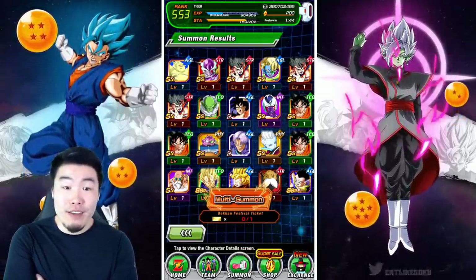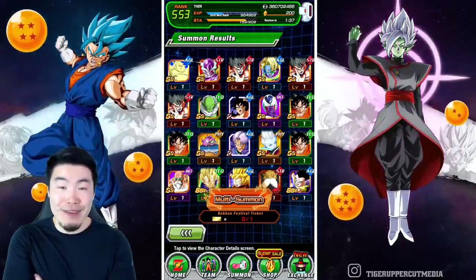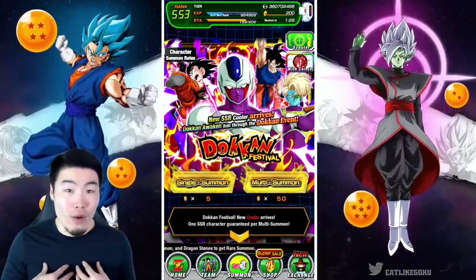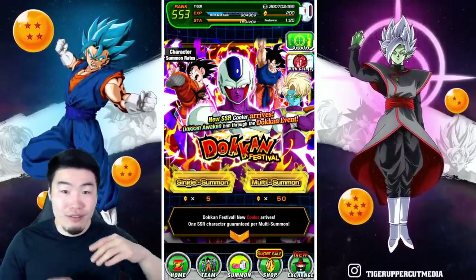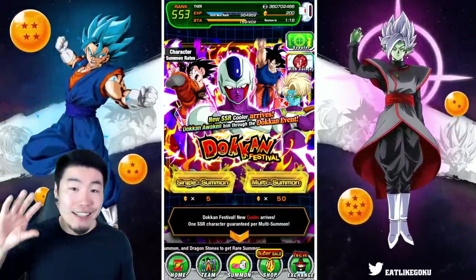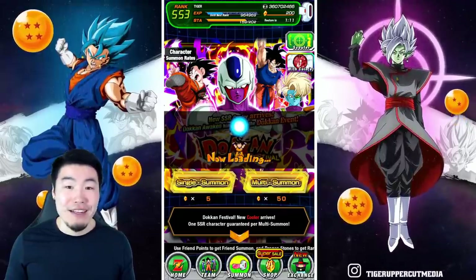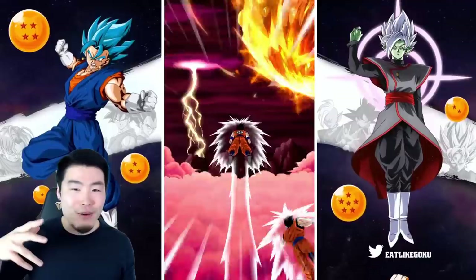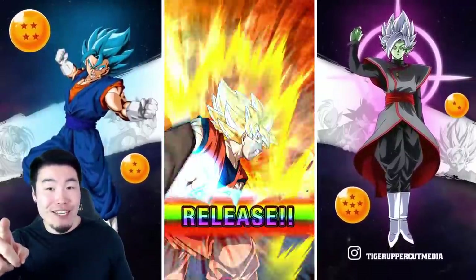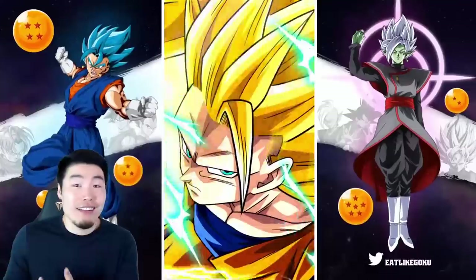I shouldn't be complaining though, because speaking of the homie Koresh, he got really really destroyed on this banner. You guys know how much he's been looking forward to it — a lot more than I have. I really want Cooler, but he's on another level when it comes to all Frieza family units. I was really hoping he would get Cooler fairly quickly, but I saw his video this morning and it's just bad, it's really really bad.